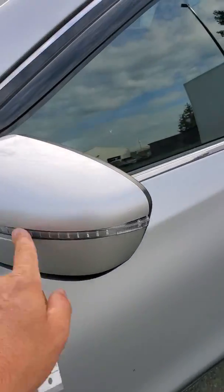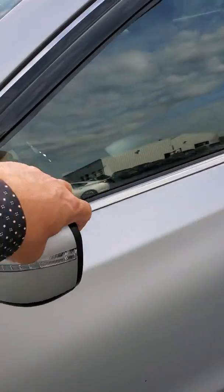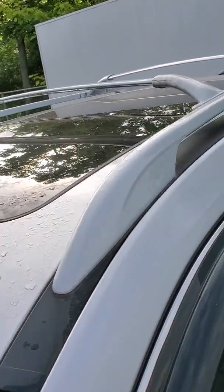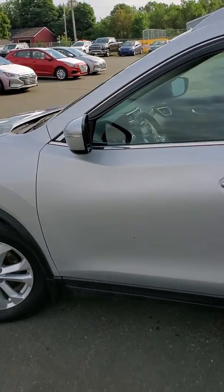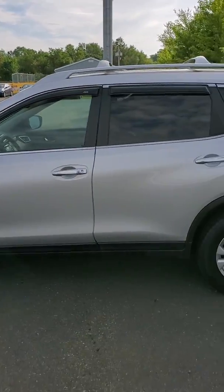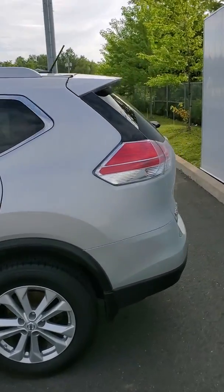It's got the blinkers in the mirrors, of course heated side mirrors, it's got that full panoramic roof, it does have the roof racks on it. Let's take a side view here. Really nice looking rig, we'll do the walk around.